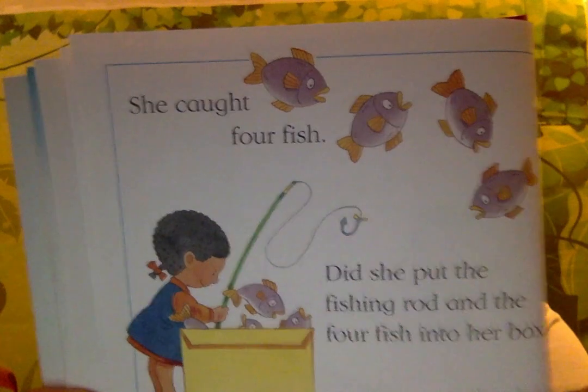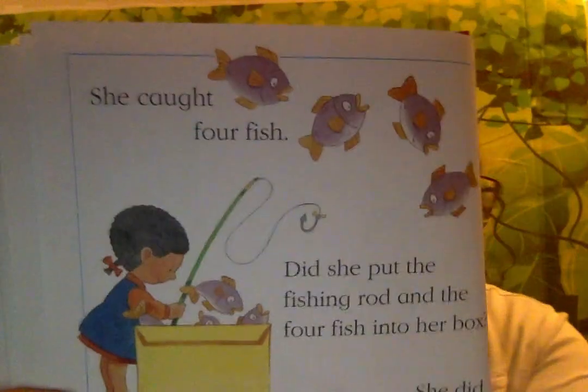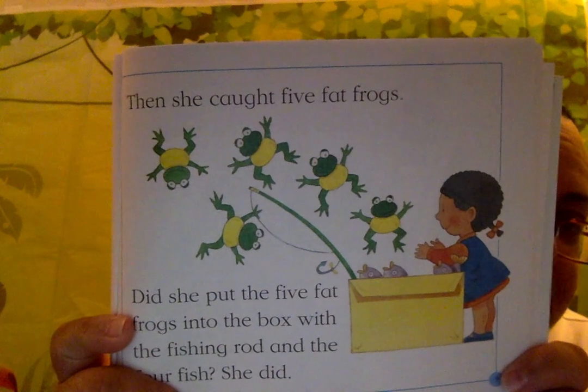Then she caught five fat frogs. Did she put the five fat frogs into the box with the fishing rod and the four fish? She did. And if you notice, four and five begin with the F sound — Little F. But also fish, frog, and fishing rod.